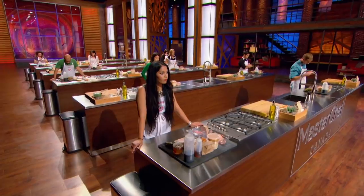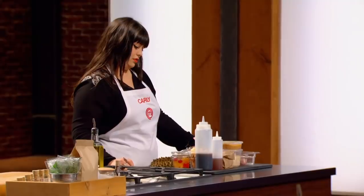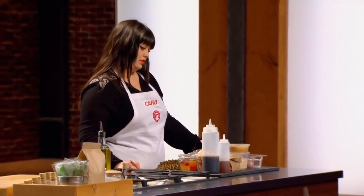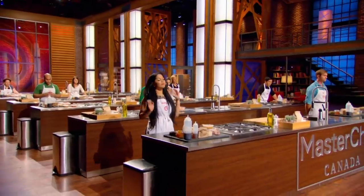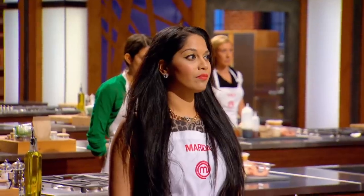You have 60 minutes to make us a restaurant-quality dish we'd be proud to serve. I hope we don't use all the ingredients — I'd be in trouble. Your 60 minutes starts... now!